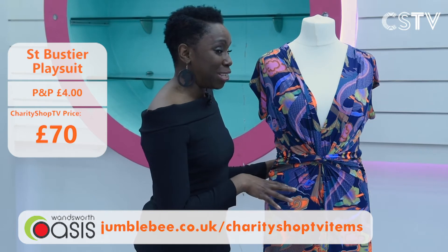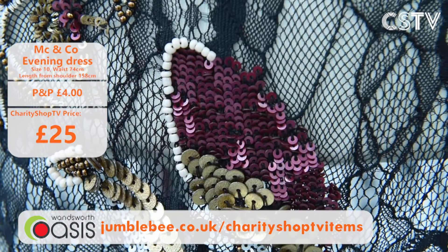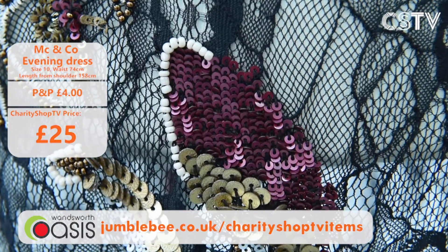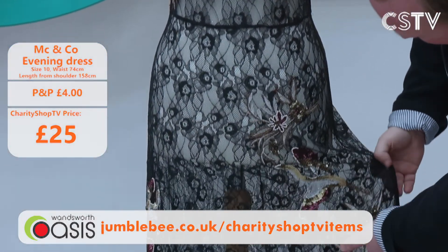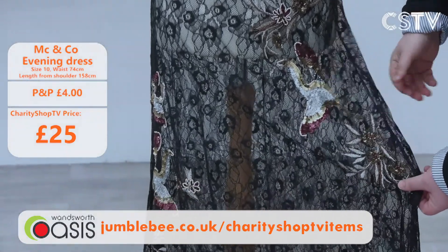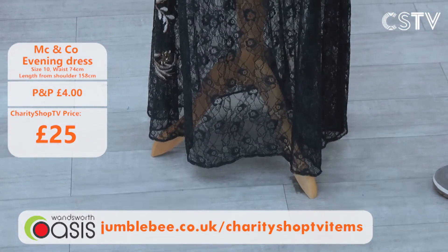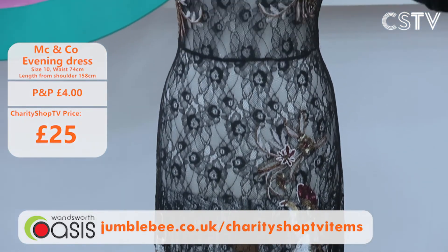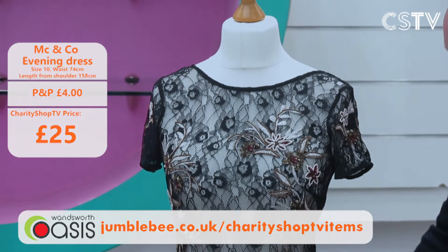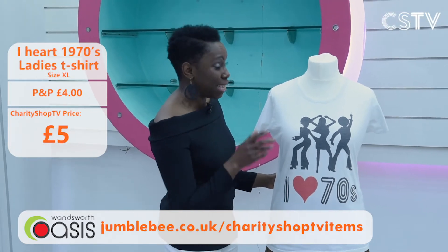Now Fayon has a gorgeous playsuit but Jason has a very beautiful evening gown — or daytime gown, depends how you roll! Do you fancy some cocktails? You'd look fantastic in this. It's a beautiful evening dress from MC and Co, size 10, with wonderful sequins, some beading, and a bird floral design. Absolutely stunning work from MC and Co. Just £25 for this evening dress.